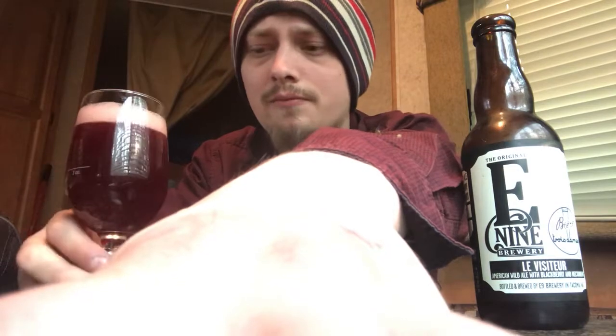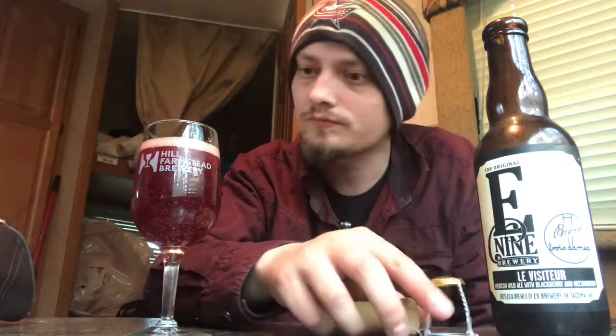First time ever trying E9's beers and I'm pretty stoked. Wow, that is a really really red color — sadly lots of water spots on the glassware. There we go, nice looking beer, super red as you'd expect from a blackberry and nectar berry beer. Nice pink head, tons of carbonation, and tons of water spots, but yeah it looks really nice.